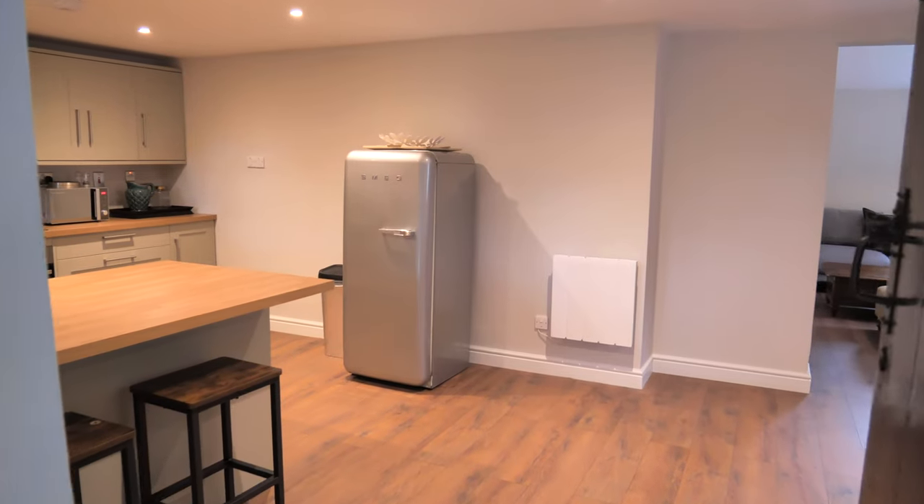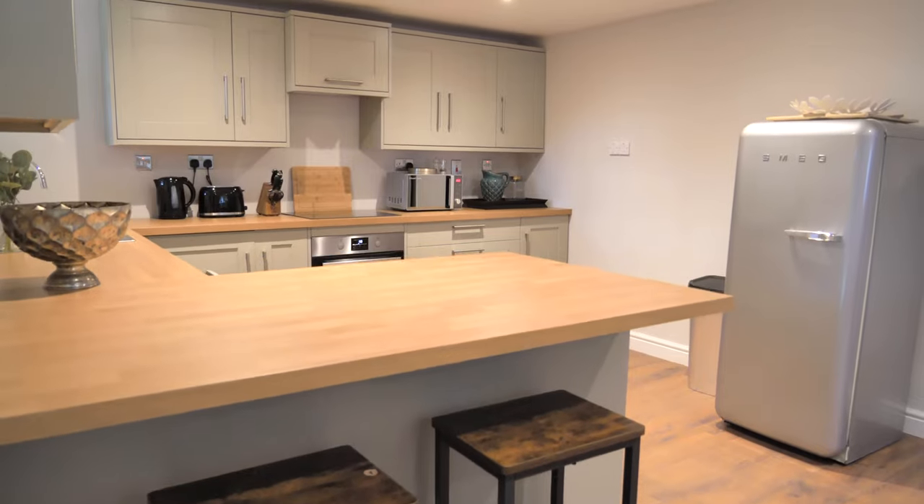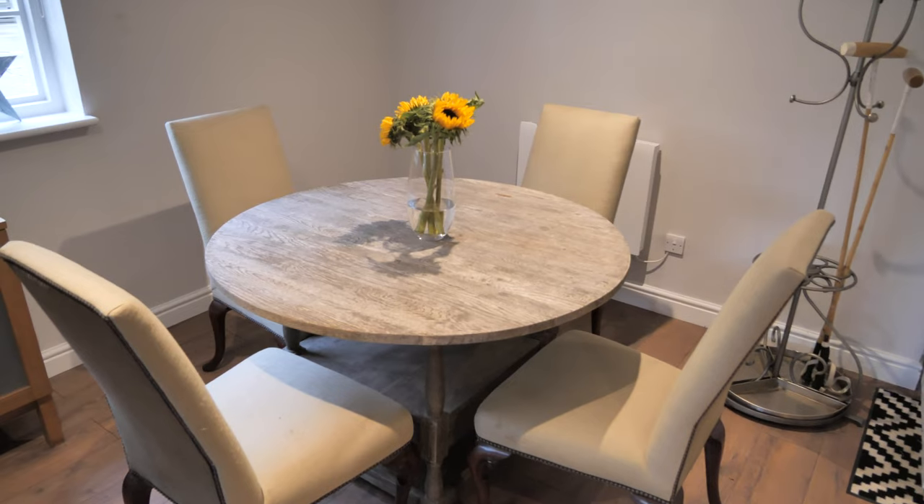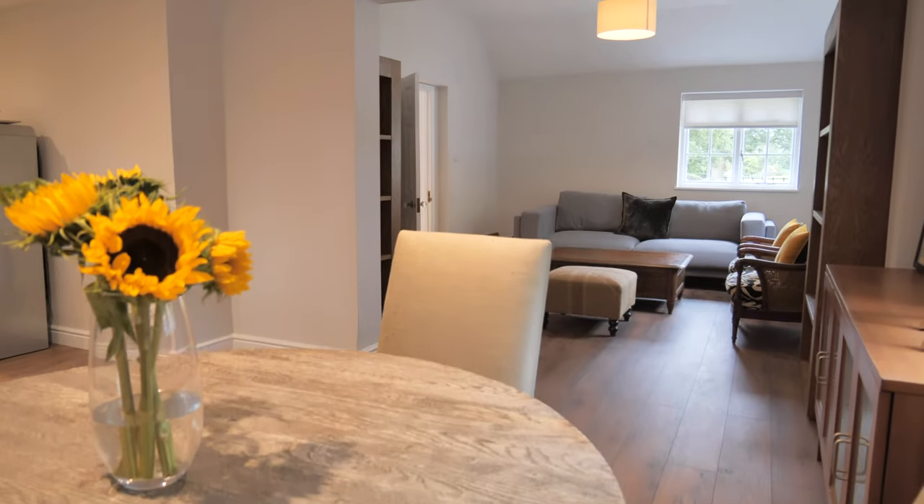This incredibly spacious detached cottage has been completely renovated in the last few months and features all new appliances. It would ideally suit guests perhaps, a live-in au pair or even a member of staff and has been beautifully presented.